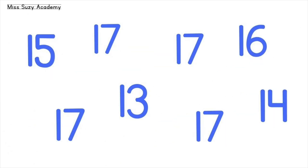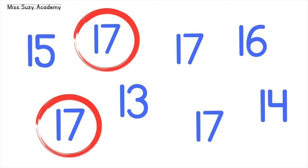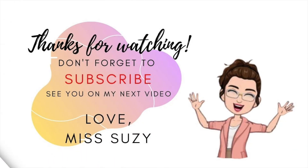Let's circle all numbers seventeen. One, two, four, five, fifteen, eighty. Two, three, four, five. Thank you.